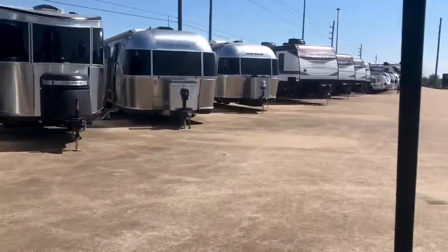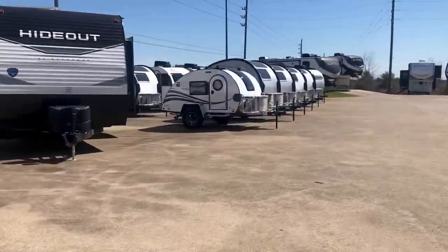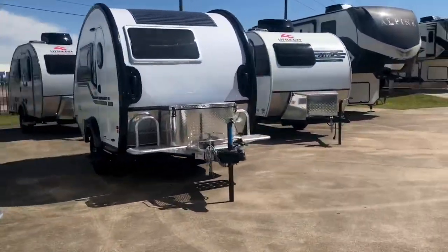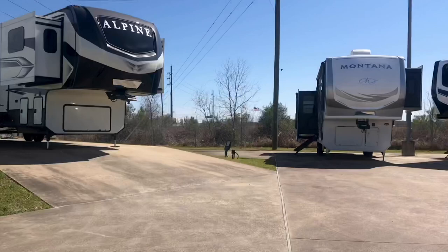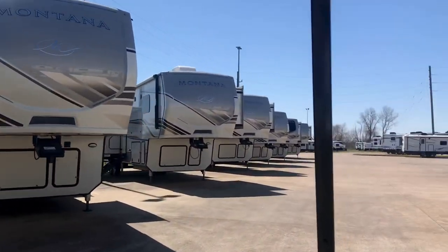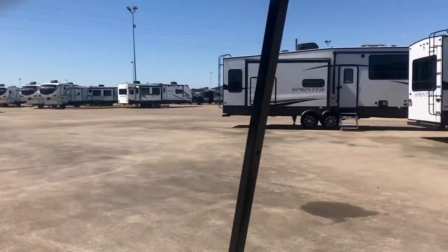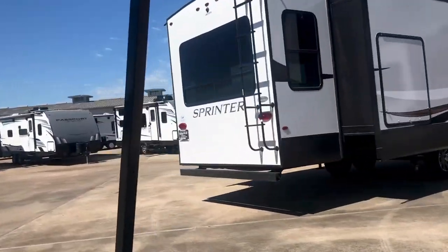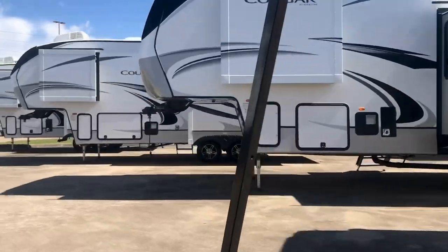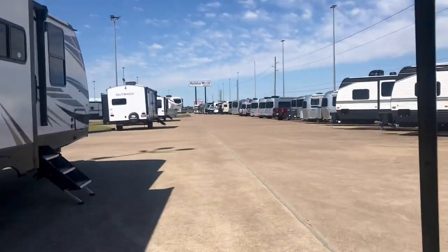There are some Airstreams right there. We have the Keystone Hideouts, Springdales, Bullets, Passports, and we have a lot of teardrops — the New Camps and Little Guys. We also carry the Keystone Alpines, Montanas, and the Grand Design Solitude — those are all three of the top-selling luxury fifth wheels on the market. We also have the Avalanche, Sprinter fifth wheels, the Keystone Cougar — which has a warranty for full-time use — and the high-luxury Outback travel trailers.